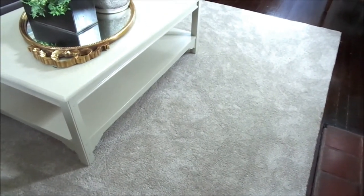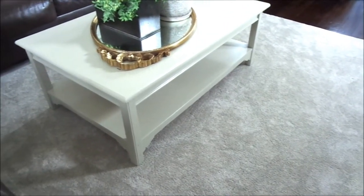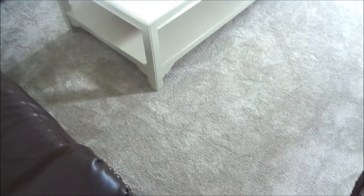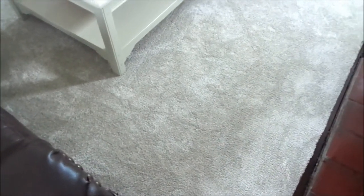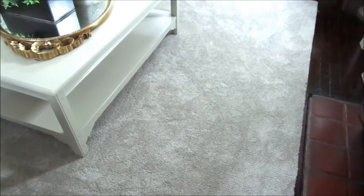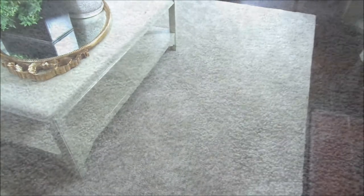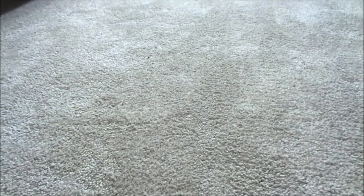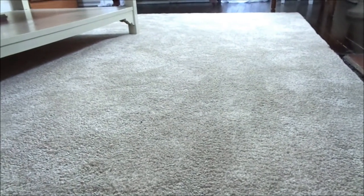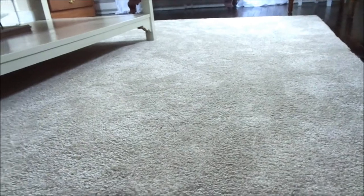I also went ahead and got this rug — this one actually came from a local store here in my town. It's a seven by nine and I paid $80 for it as well. It is so plush — I'm gonna bring the camera closer so you can see. It is extremely soft; as soon as you walk on it your feet just sink. I just love the way that it looks in my living room.